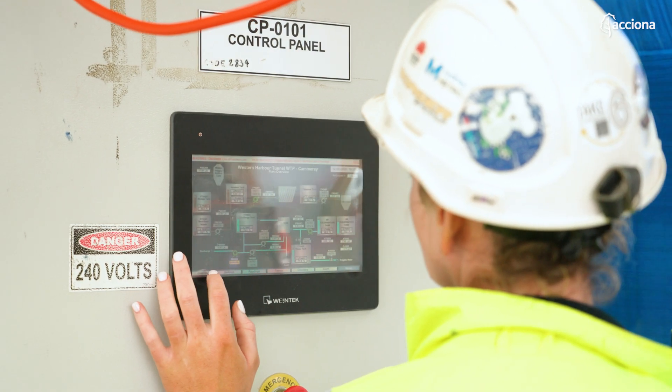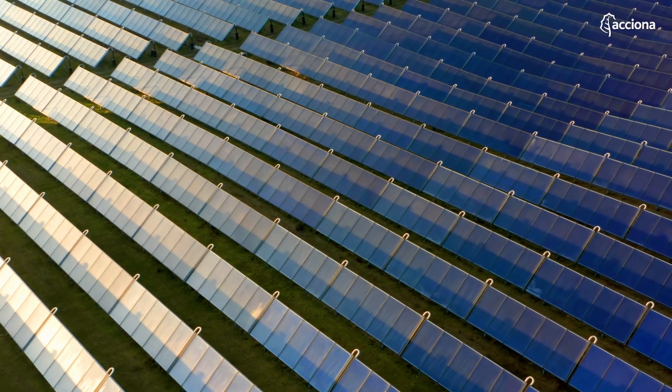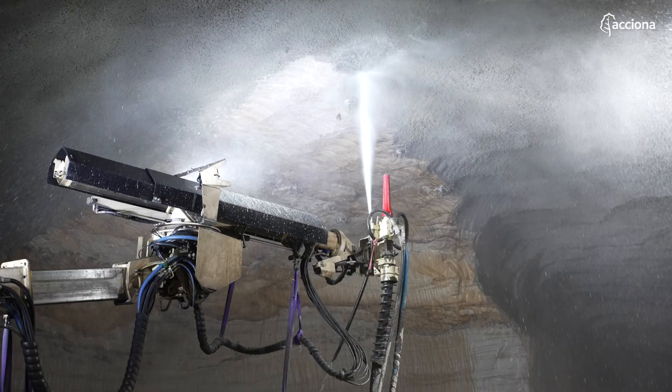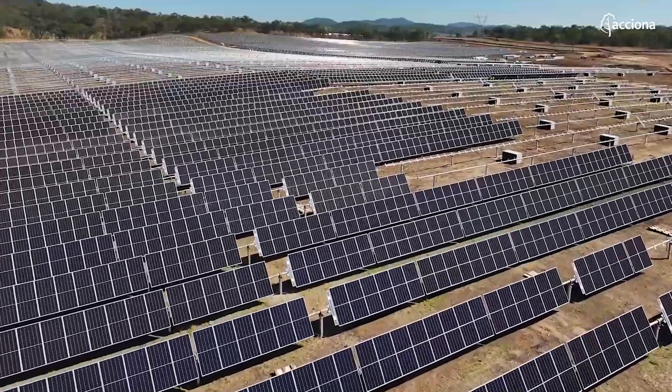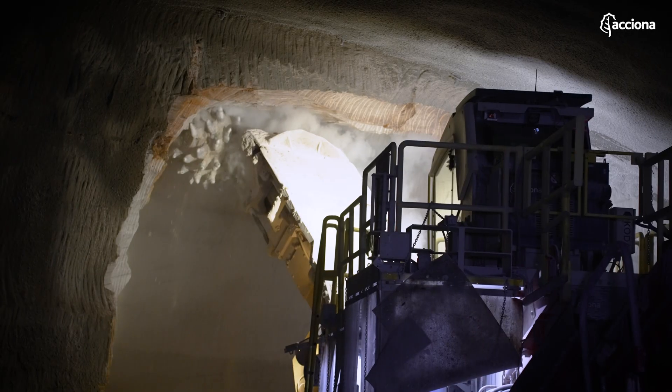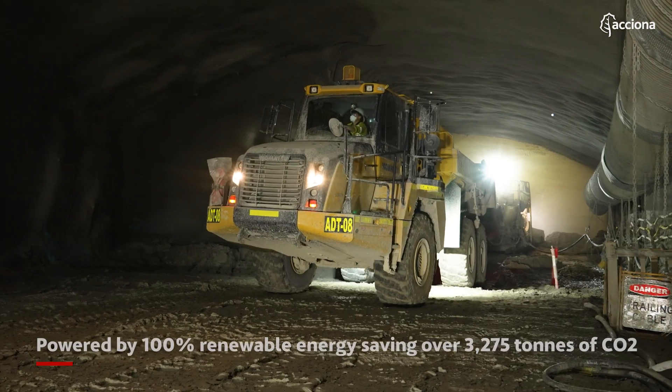We've committed to 100% renewable energy. We really think about the legacy that we're going to leave behind. We've got our solar hybrid generators if required, and a lot of the plant we're using is electric, but we've also looked at ways in which we can reduce fuel burn generally.